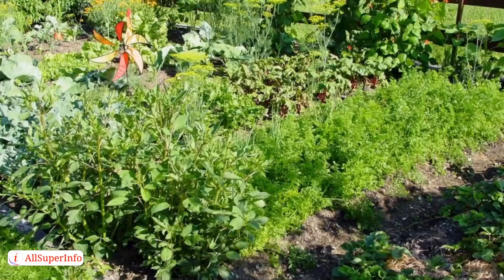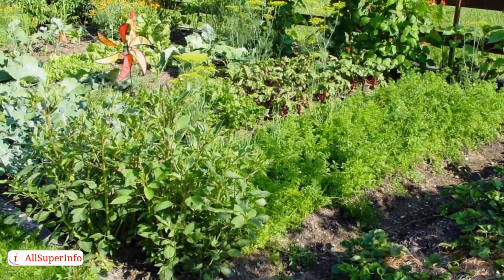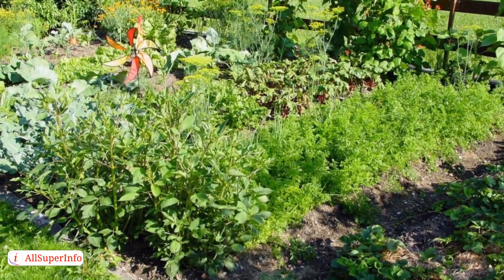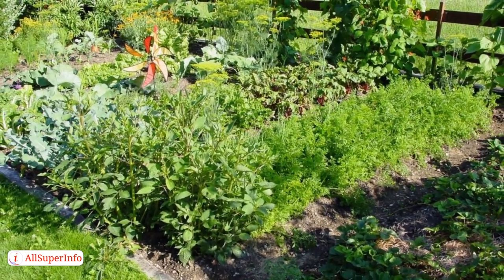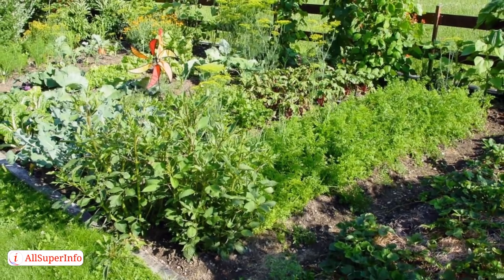Grow Your Own. A money-saving strategy that is also rewarding and a lot of fun. This won't save time so much, but you'll find yourself eating more fruits and vegetables this way simply because you're so proud of what you've created.